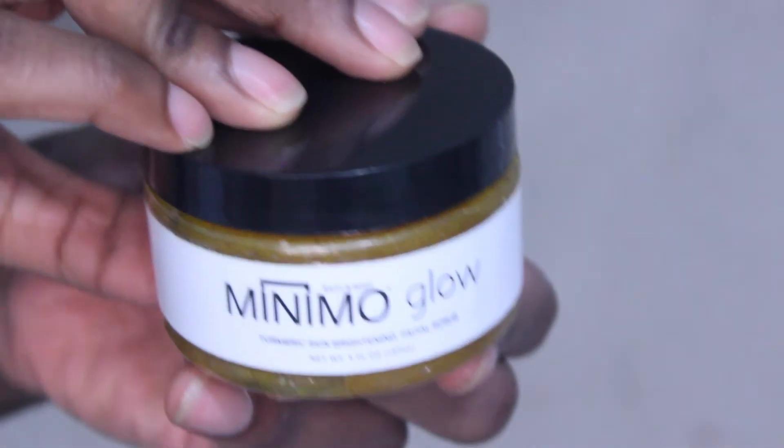This is cool. Wow. Wait, what's happening? Why does it look like that? Is it supposed to look like that? Turmeric is new to me. This is a Minimo Glow turmeric skin brightening facial scrub.